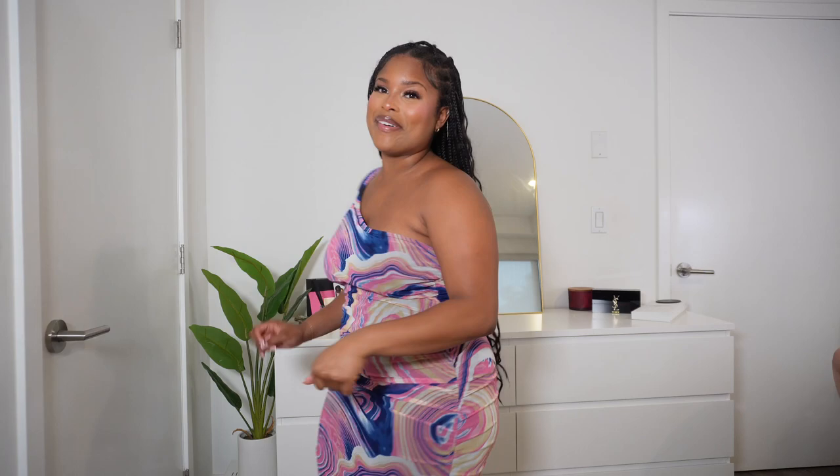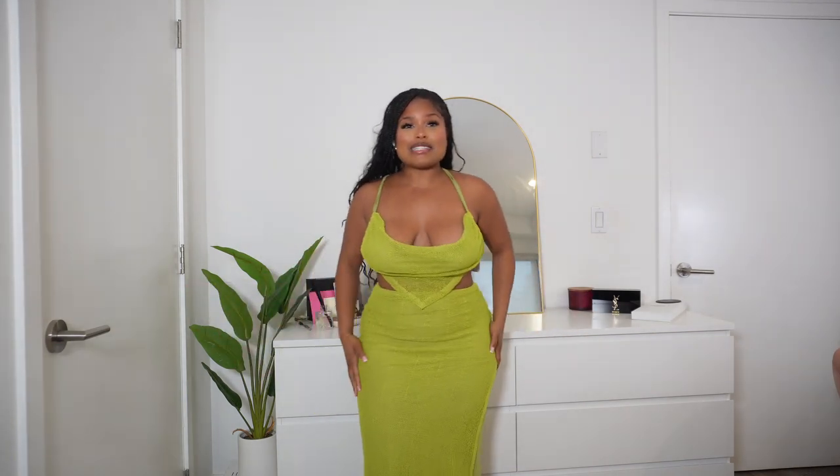If you like it, I encourage you to get it — all the links will be below. I seriously need to be stopped from buying green two-piece sets because this is my third one and I am addicted.